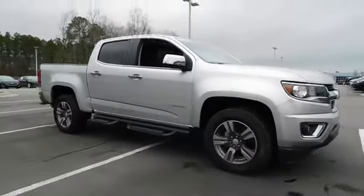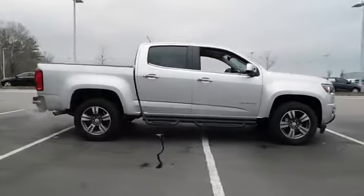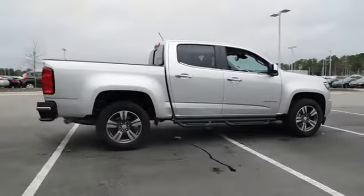2016 Chevrolet Colorado. Great hauling capability, powerful, rugged, and a great Chevy price. Colorado is it.